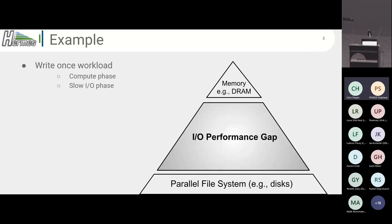The example application is very simple — just a write-once workload. Think of it as a checkpoint phase, where you have a compute phase and then a slow I/O phase, and this runs over and over in a loop. The I/O phase is slow because, with the compute phase, you're working with memory, which is the top of this pyramid here — the fastest media. With the I/O phase, you're working with the parallel file system backed by hard disks, at the bottom of the pyramid — the slowest media in the cluster.